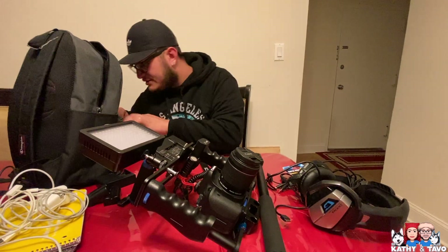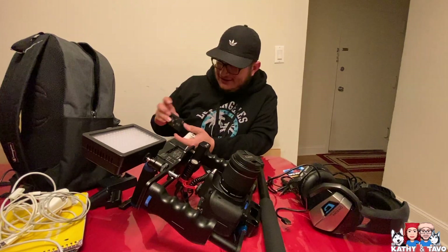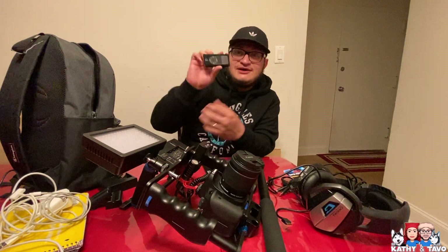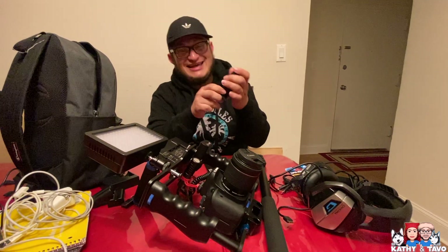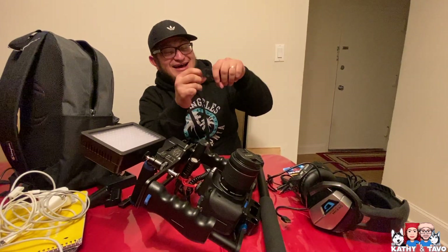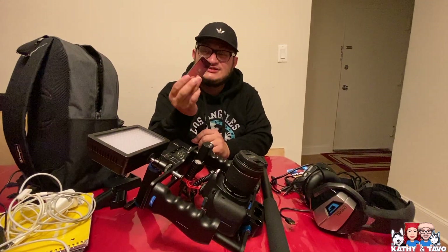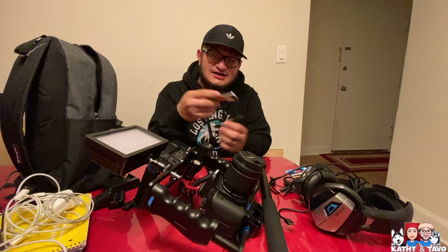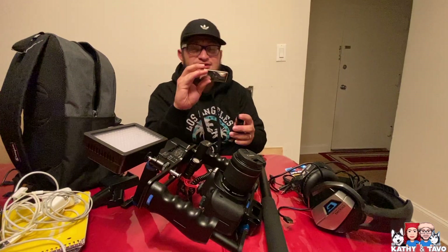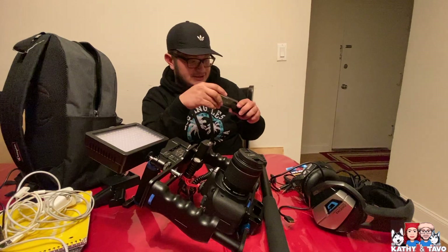I keep my music on those USB drives. I don't know if you guys knew, but I used to DJ — not anymore, but yeah. This is the little iPod I was talking about. Instead of using my phone, I use this so I don't drain my phone's battery.